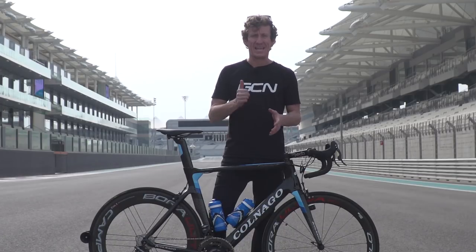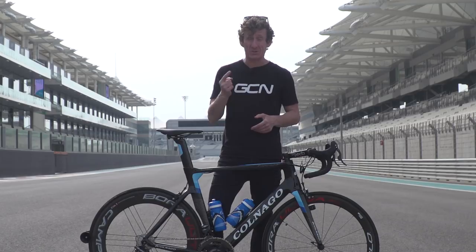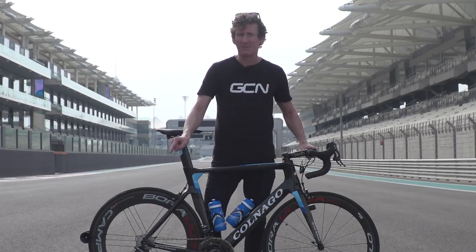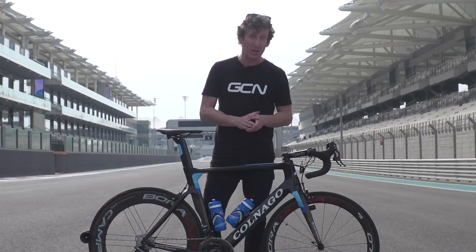If you like this video, give it a thumbs up. And if you don't want to miss another GCN video, then subscribe to GCN for free. If you liked this Colnago, how about clicking just down here for a C60 from Gazprom RusVelo that we looked at at last year's Giro d'Italia. And for John Degenkolb's Trek Madone, how about clicking just down here.